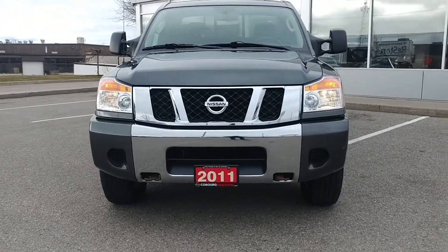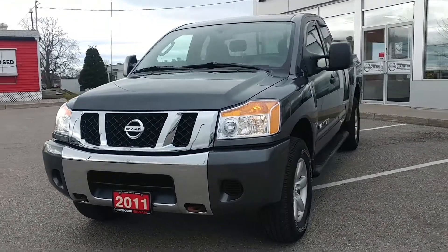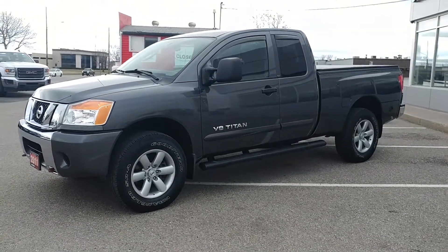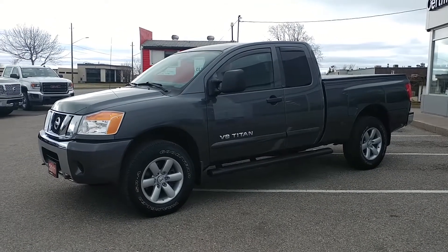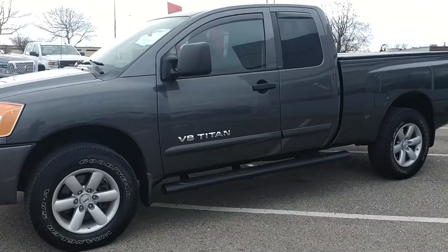It's got tow hooks in the front as well. The Titan features a 5.6-liter V8 engine. This Titan will tow 7,400 pounds and has a cargo capacity of over 1,800 pounds, so it's definitely rough and tough enough to do the job. Want to tow something? It's going to do it for you no problem.